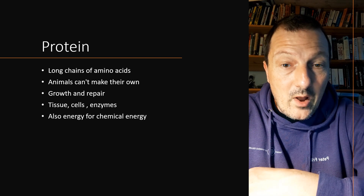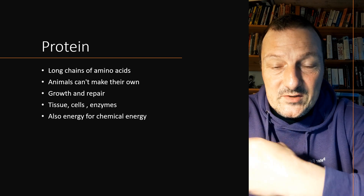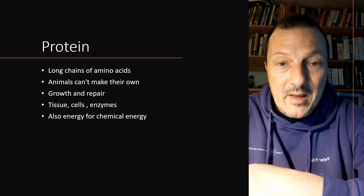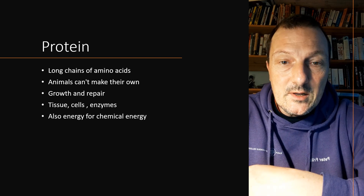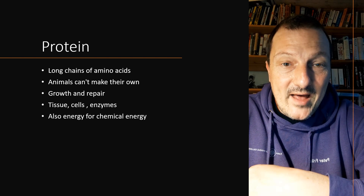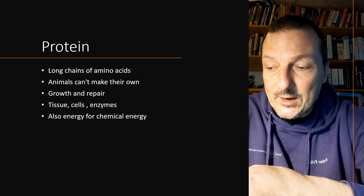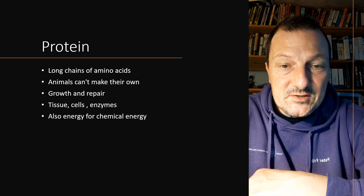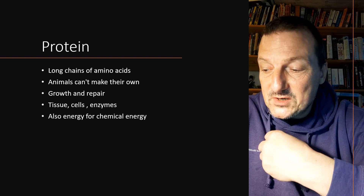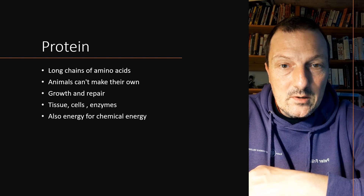Proteins are important for all life. We need them to construct enzymes that do all the activity in the cells, and we need them for muscle structure. All the amino acids that proteins are made from are synthesized in plants and then recycled. So when we eat a tuna and get amino acids from that, those amino acids originally came from algae and moved up through the food chain. Animals can't make their own amino acids, so we have to get them by eating — either as a herbivore or a carnivore. Plants can make them themselves if they have the right micronutrients available, mainly nitrogen.